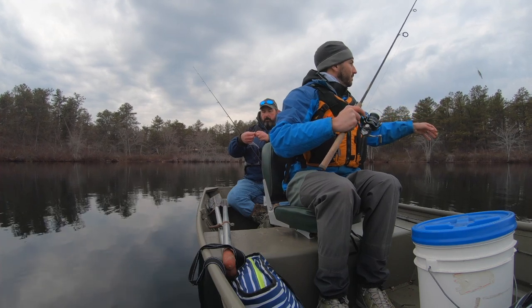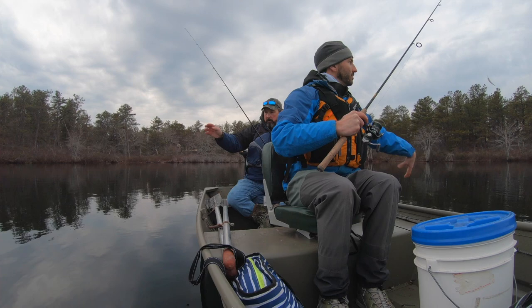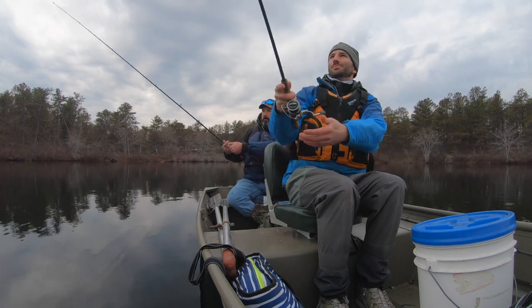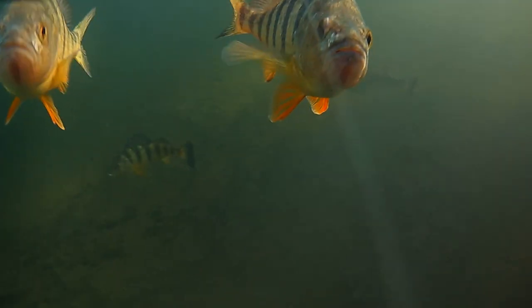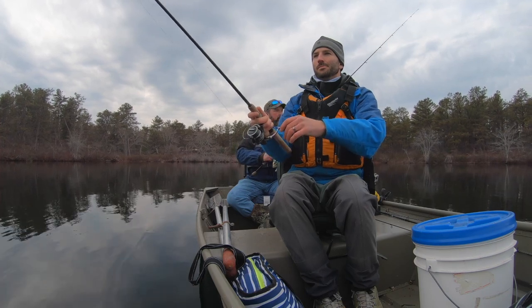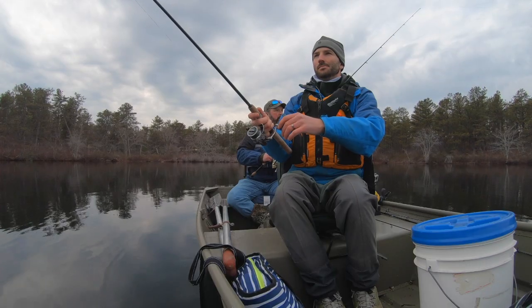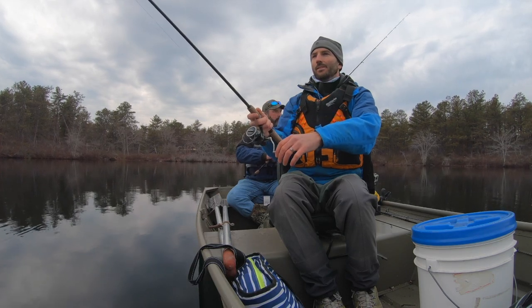Yellow perch travel in schools, so if you catch one fish there's a good chance that more will be nearby. Yellow perch are also delicious to eat, so I was excited at my chances of bringing home a fresh-caught meal. I slowly reeled the shiner to keep the bait just off the bottom, and it wasn't long until I hooked up with my first yellow perch of the trip.